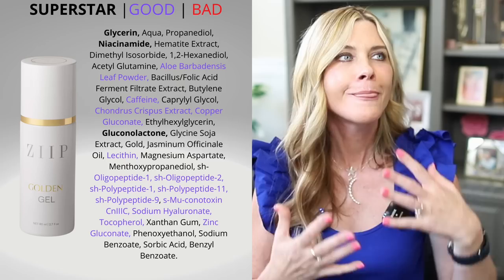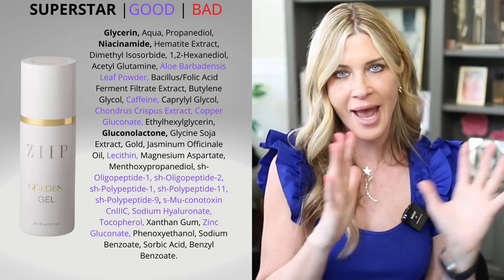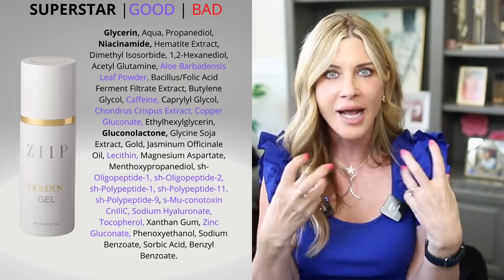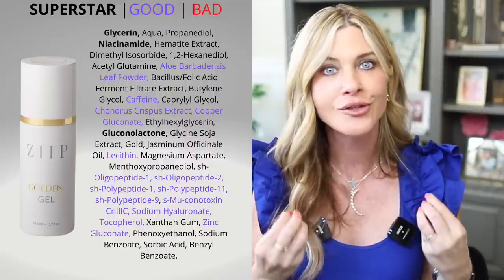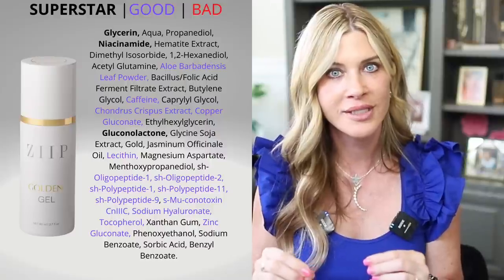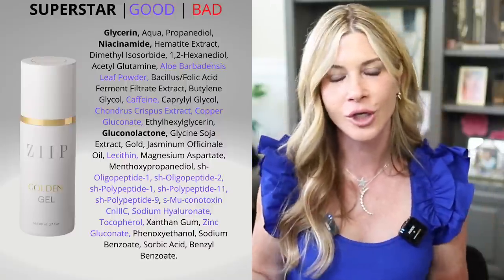After LED, I do my Ziip Halo microcurrent for a new reason. Melanie and I had a conversation about the Ziip gels — when she used them, her skincare routine after was less steps because her skin was already saturated from the incredibly hydrating gels, and then she was driving that hydration in with microcurrent.